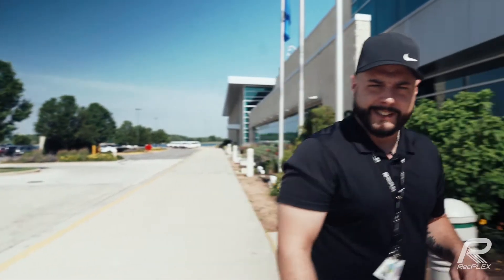Hi, Josh Covelli here, marketing promotions for the Village of Pleasant Prairie. I'm out here at the RecPlex, the largest municipal recreation facility in the country, located in Prairie Springs Park on the shores of Lake Andrea, and it has so much to offer. Come inside and check it out.